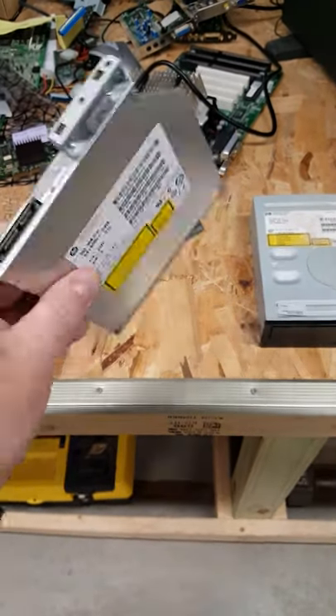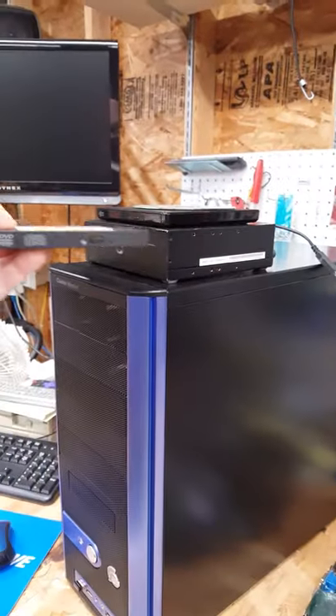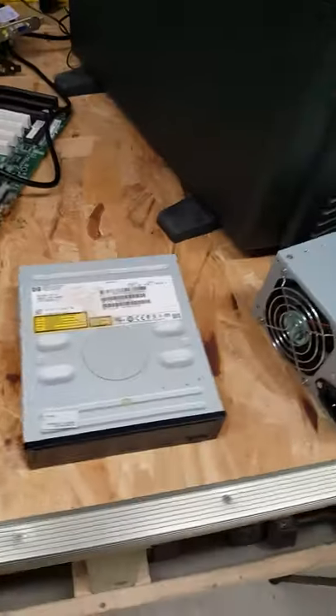Also from the same server blade, we picked up a slim ODD that we're going to put in our mini system. It's all intact. It's SATA — a very nice little DVD drive.